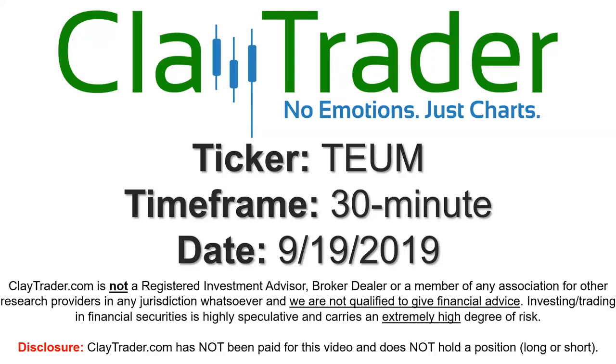Hey, it's Clay and this will be a video chart on ticker symbol TEUM. We will take a look at the 30 minute time frame.